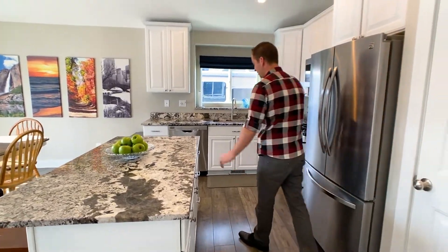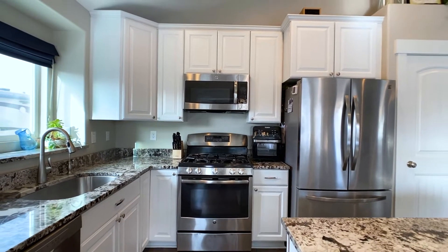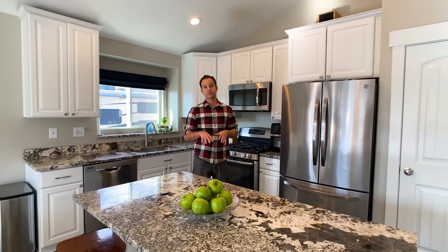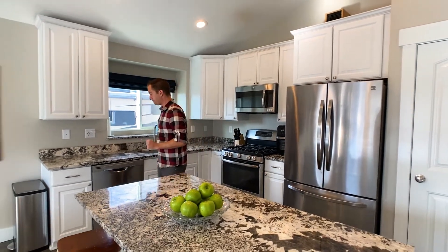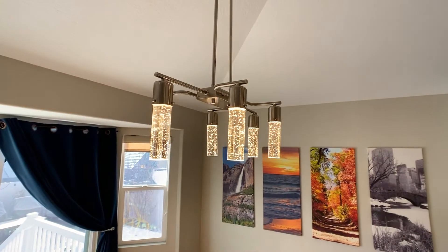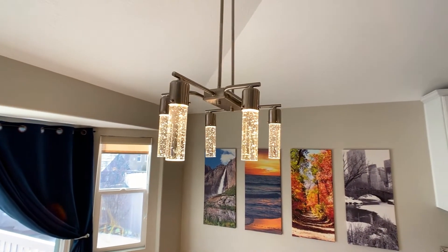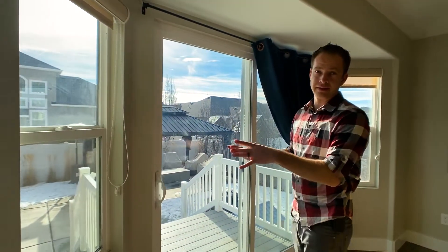The cabinets are soft-closing and we have granite countertops and stainless appliances. The fridge is not going to stay. There's also a kitchen downstairs and that fridge will not stay either — they're keeping the fridges. There are some nice modern light fixtures and lots of open lighting.